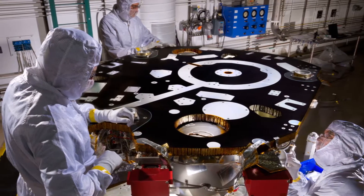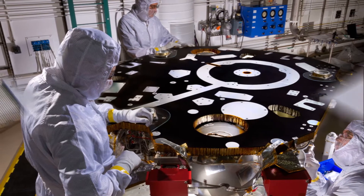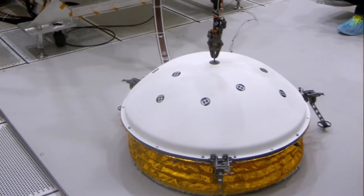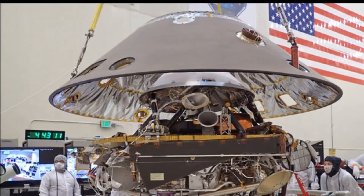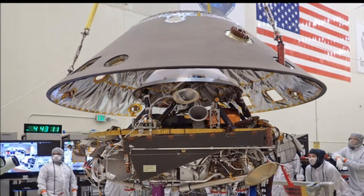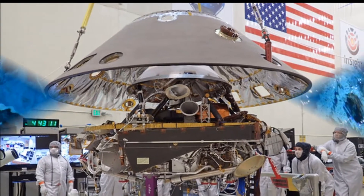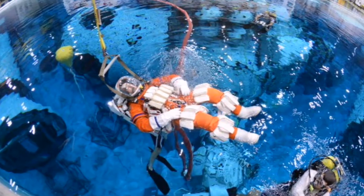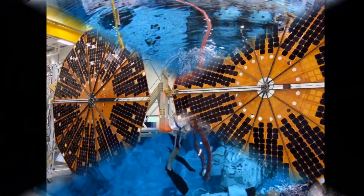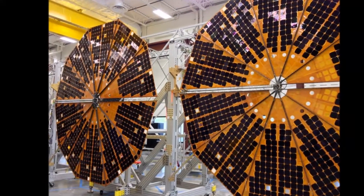The lander is called InSight, or Interior Exploration using Seismic Investigations, Geodesy and Heat Transport. The current testing will help ensure InSight can operate in and survive deep space travel and the harsh conditions of the Martian surface.